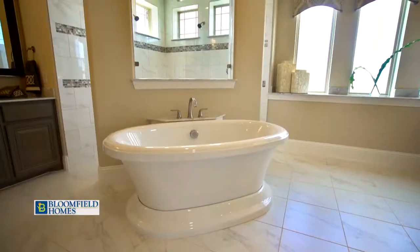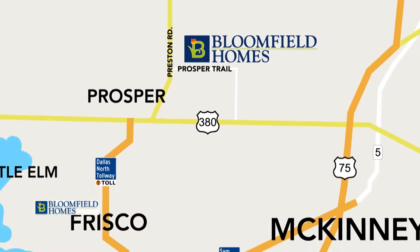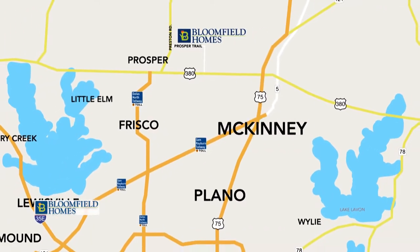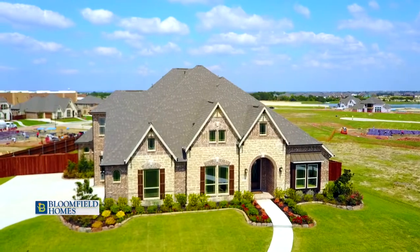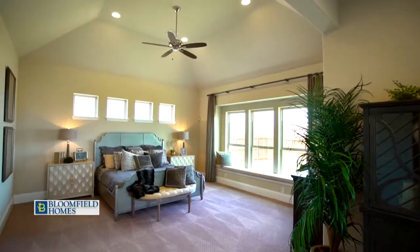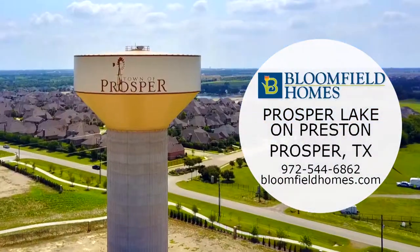Prosper Lake on Preston is a premier Bloomfield Homes community located near Preston Road and Prosper Trail with easy access to Dallas North Tollway and 121, with Frisco, McKinney, and Plano nearby. With the lot sizes here in Prosper Lake, we can offer up to four-car garages as well as more space between the homes. Bloomfield Homes offers floor plans from the 2,300 square foot Carolina plan to the 5,024 square foot spacious Orchid plan. Come visit us today.